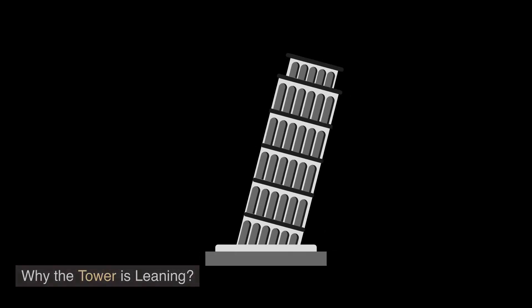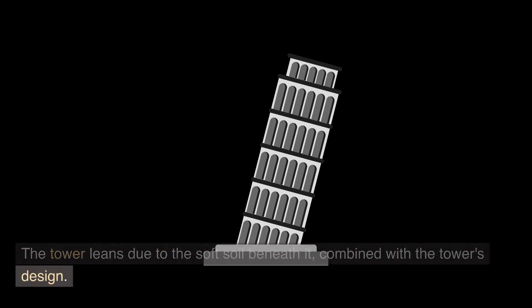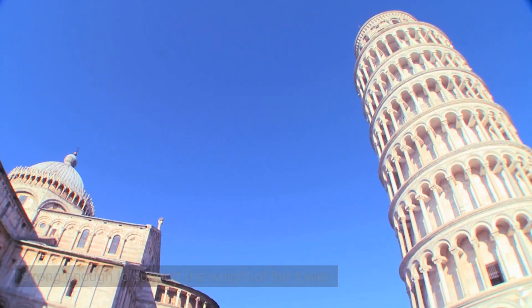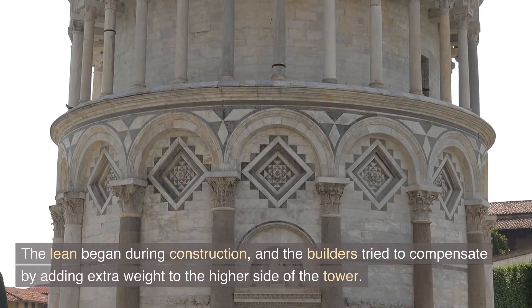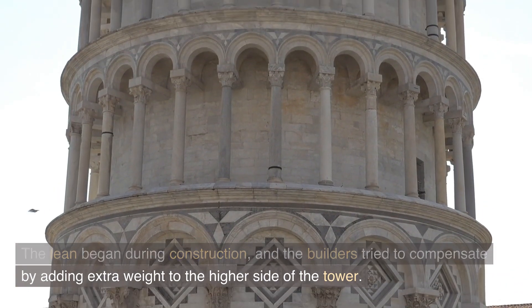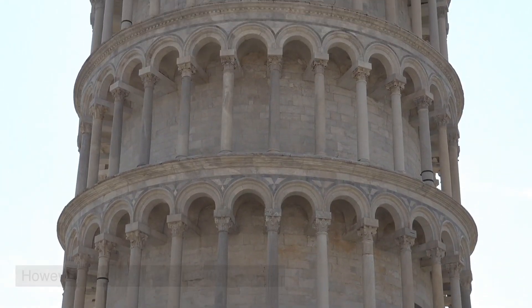The tower leans due to the soft soil beneath it, combined with the tower's design. The tower was built on a foundation of clay and sand, which was not strong enough to support the weight of the tower. The lean began during construction, and the builders tried to compensate by adding extra weight to the higher side of the tower. However, this only made the lean worse.